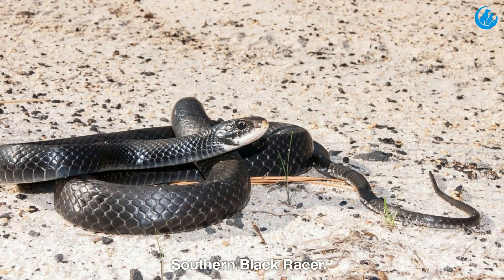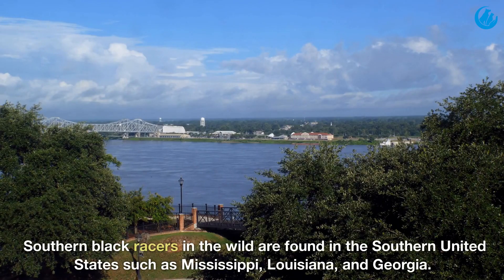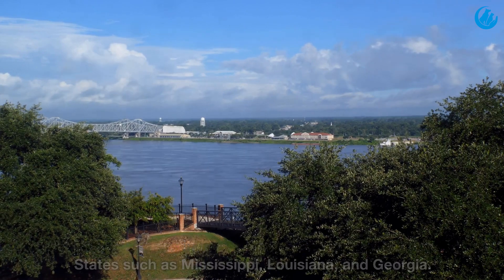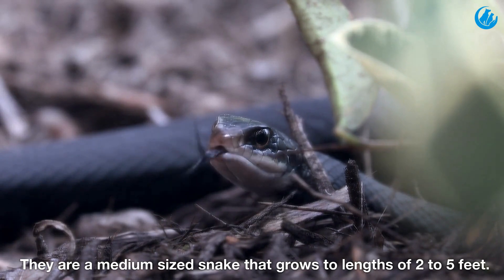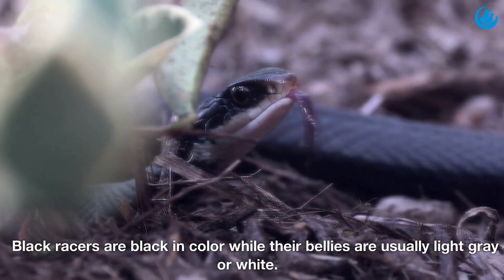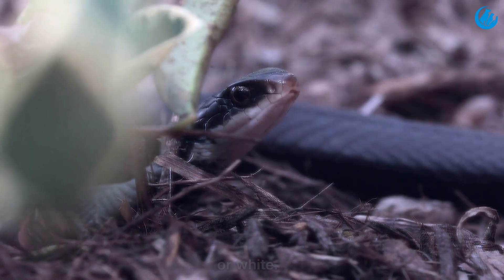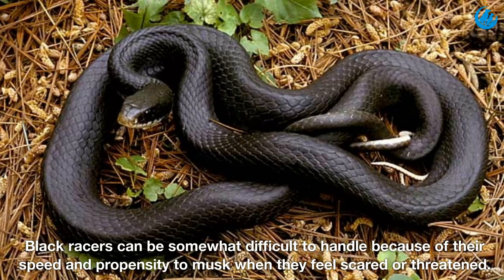Southern black racer. Southern black racers in the wild are found in the southern United States, such as Mississippi, Louisiana, and Georgia. They are a medium sized snake that grows to lengths of 2 to 5 feet. Black racers are black in color while their bellies are usually light gray or white. They can be somewhat difficult to handle because of their speed and propensity to musk when they feel scared or threatened.